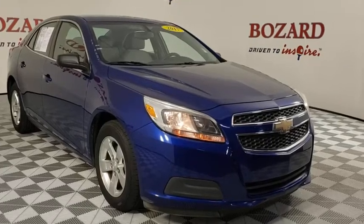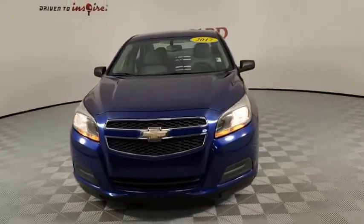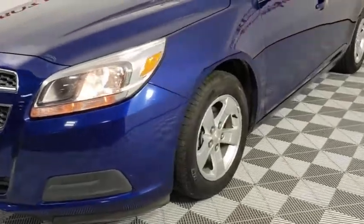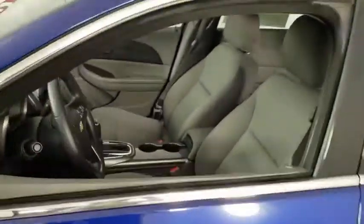Looking for the right vehicle? Check out the 2013 Chevrolet Malibu, a combination of performance and fuel economy. The Malibu is a great commuting car. This vehicle has less than 75,000 miles. Here are some of this vehicle's great options.